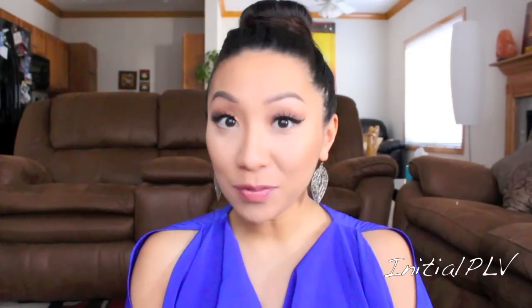Hi guys, it's Pam here from Initial PLV and if you can't tell by the title already, this video is going to be my hospital bag video. It's been a highly requested video to film for you guys and I'm so sorry for keeping you waiting. I'm finally on it for you guys.